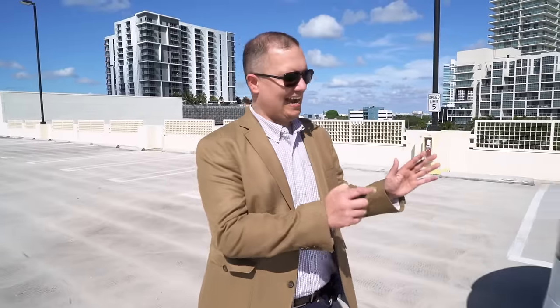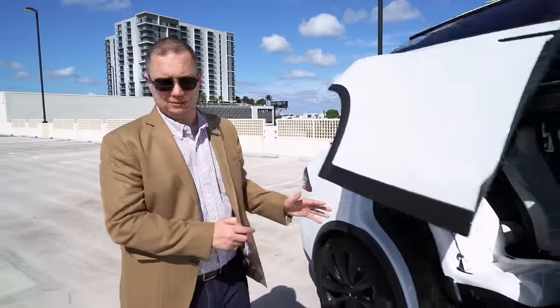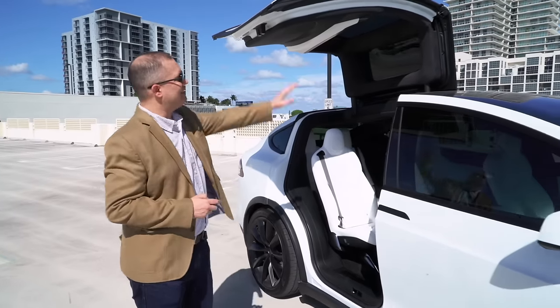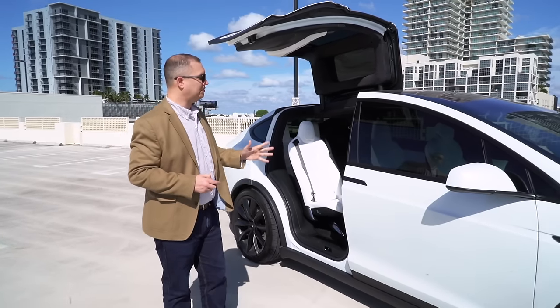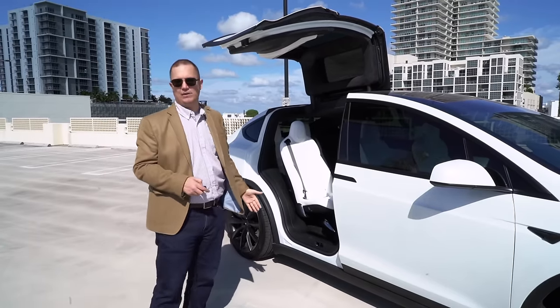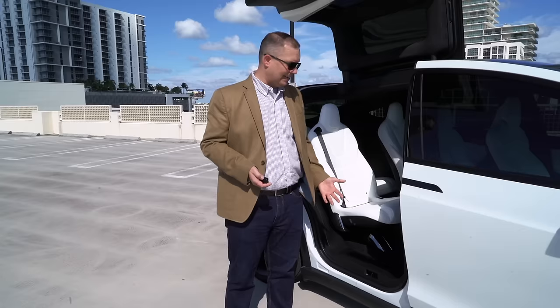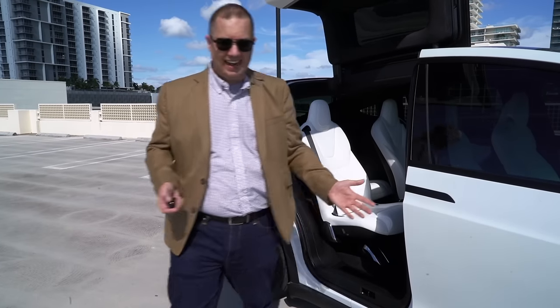These are the Falcon doors, and they're the coolest thing about the Tesla Model X. They're gull-wing doors, but they have a hinge in the middle. There are sensors all around them so they don't hit your garage on the way up and don't slice you in half on the way down. Unlike normal car doors, you don't open and close them yourself — you just hit a button and they close themselves.